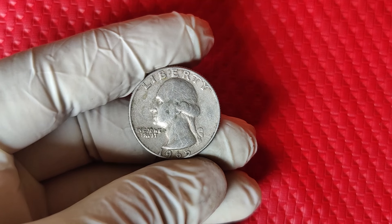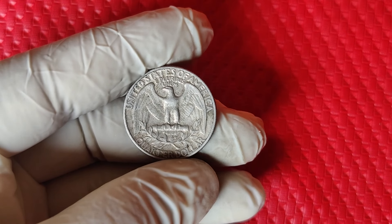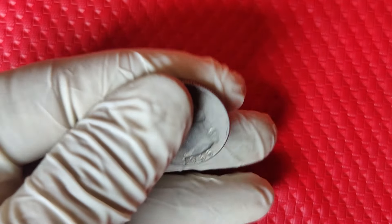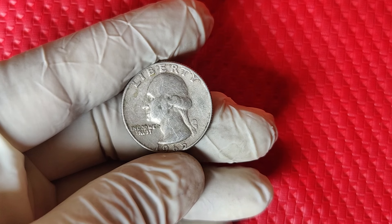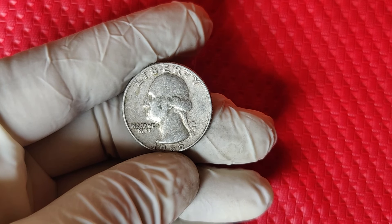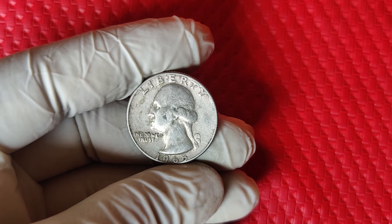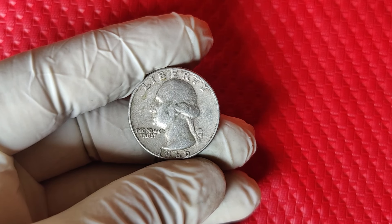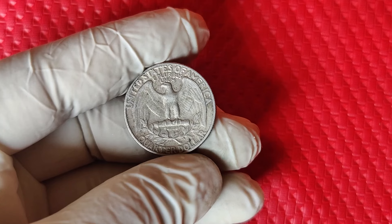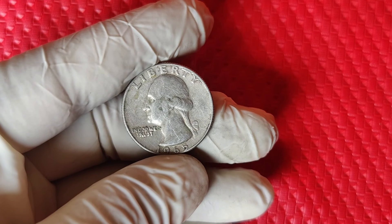Here's a bonus tip for those looking to boost their coin hunting success: always inspect your quarters for any other unusual features like double dies, misalignments, or other oddities. While these don't directly increase value to the level of silver planchet errors, unique features can add a premium. The 1965 Washington quarter might just be the golden ticket hiding in your pocket change. Thanks for tuning in — do you have any 1965 quarters lying around? Have you ever found a valuable error coin? Let me know in the comments.